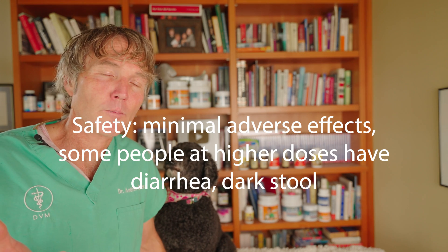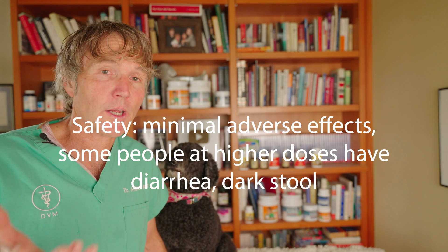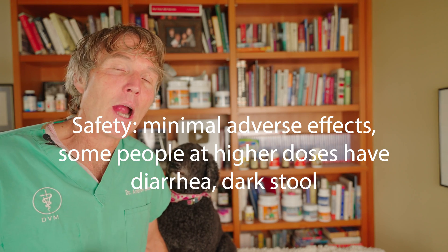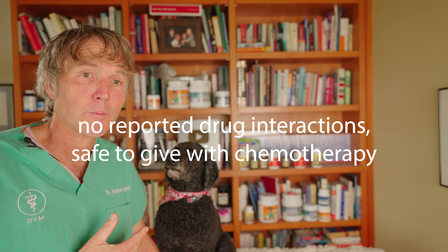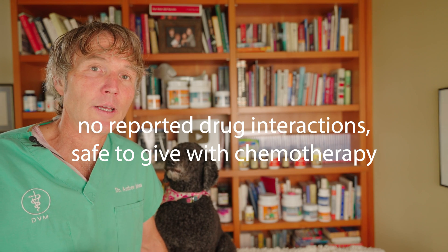Is it safe to give to your dog or your cat? Looking at reported adverse effects, side effects are minimal. In some people it can cause dark stools or diarrhea, but that's very uncommon. They're not seeing it interact with other medications, so even if your dog is on chemotherapy, they can also be on turkey tail mushroom.